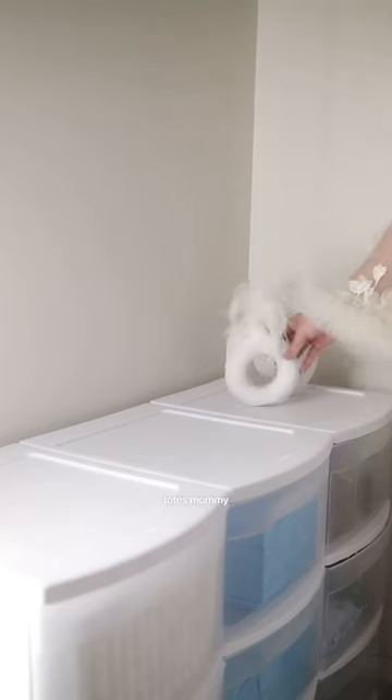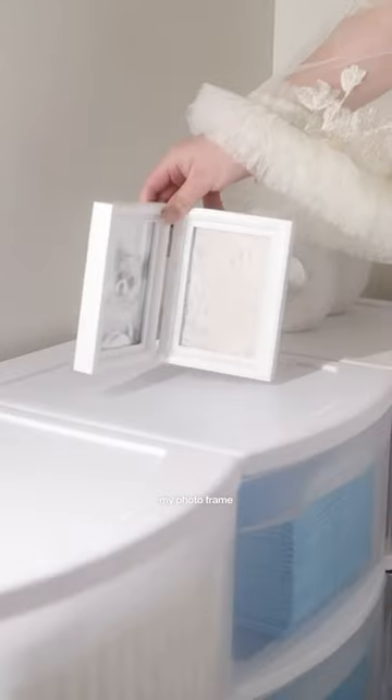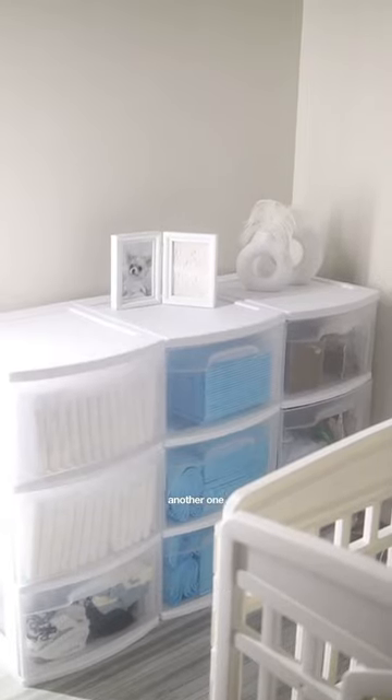On top of the trays, mommy added a little decor including my photo frame. We're doing another one for Bailey's too.